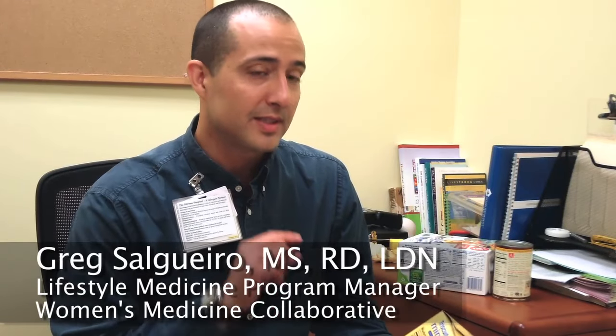The Nutrition Facts label is pretty confusing for most people, so today I just want to focus on the top portion of the food label and give some basic tips on how you can get started reading a food label.